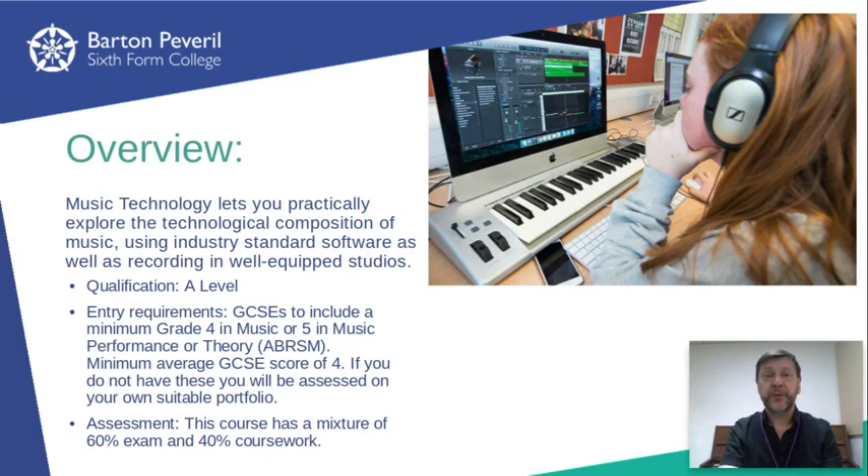The second of the two coursework pieces is composing. Throughout the first year you'll be guided through the range of creative tools which Logic Pro offers for composers and directed towards a wide range of exciting techniques for inclusion in your own work.